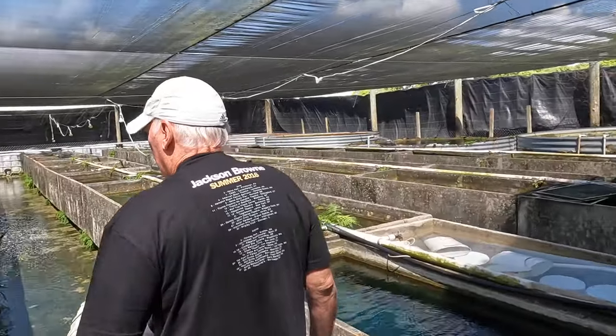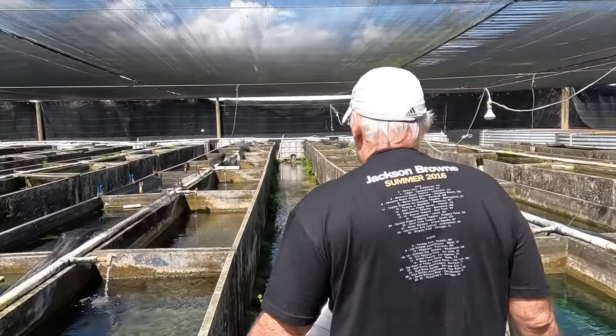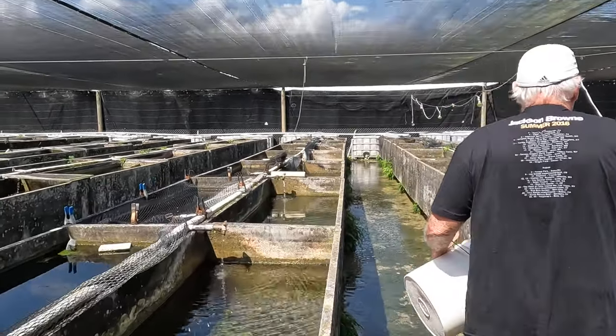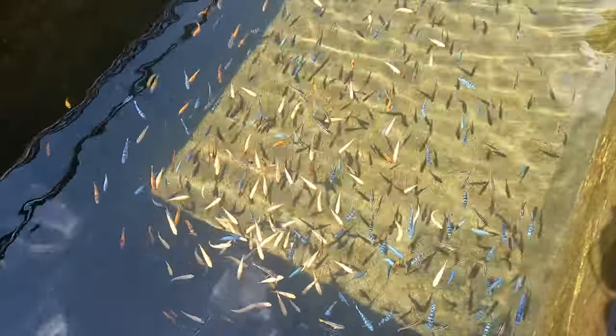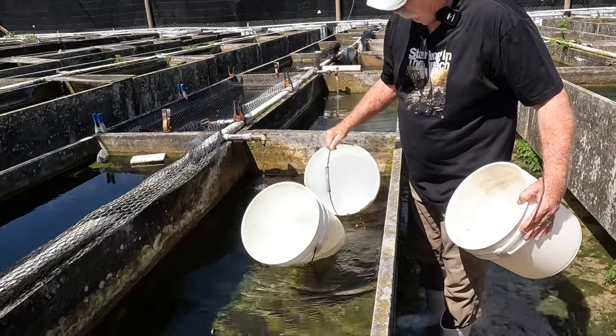So we're going to move them. We did a moving video before where we moved fish to some white tubs, and they've grown up. We've sold probably 75% of them, and now we're going to fill up another tub.